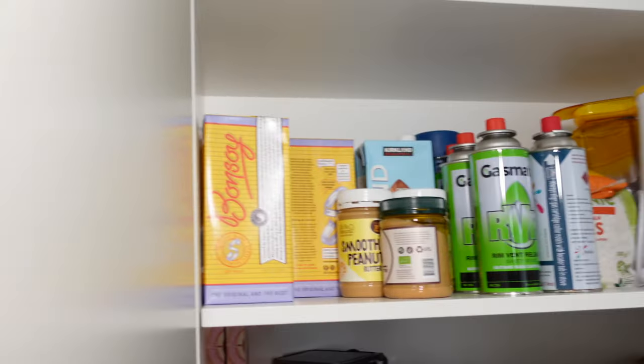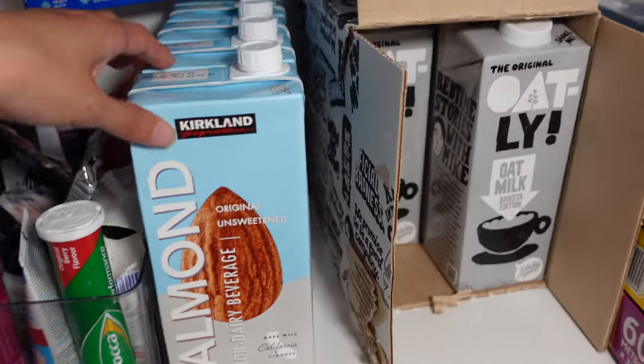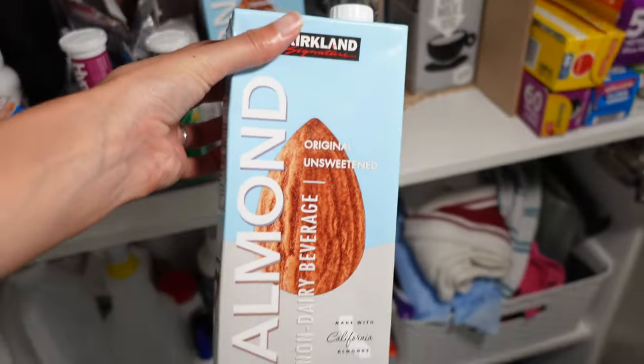As you know, we are also a money channel. So you'll find something like this in our apartment — this is where we put all of our bulk items that we have purchased from Costco or the supermarkets.